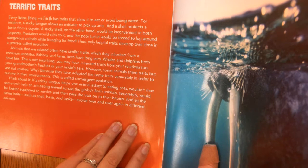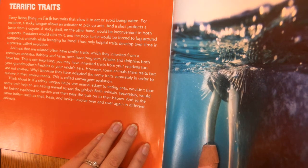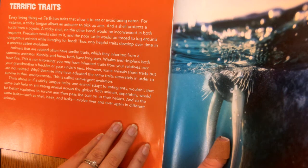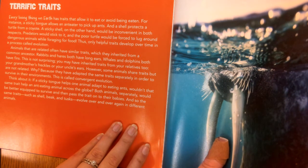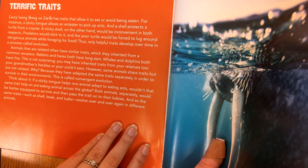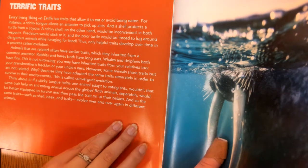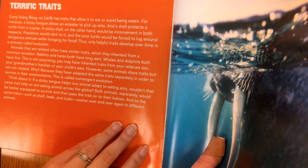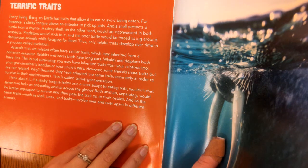Animals that are related often have similar traits, which they inherited from a common ancestor. Rabbits and hares both have long ears. Whales and dolphins both have fins. This is not surprising — you may have inherited traits from your relatives too, like your grandmother's freckles or your uncle's ears. However, some animals share traits but are not related. Why? Because they have adapted the same traits separately in order to survive in their environments.